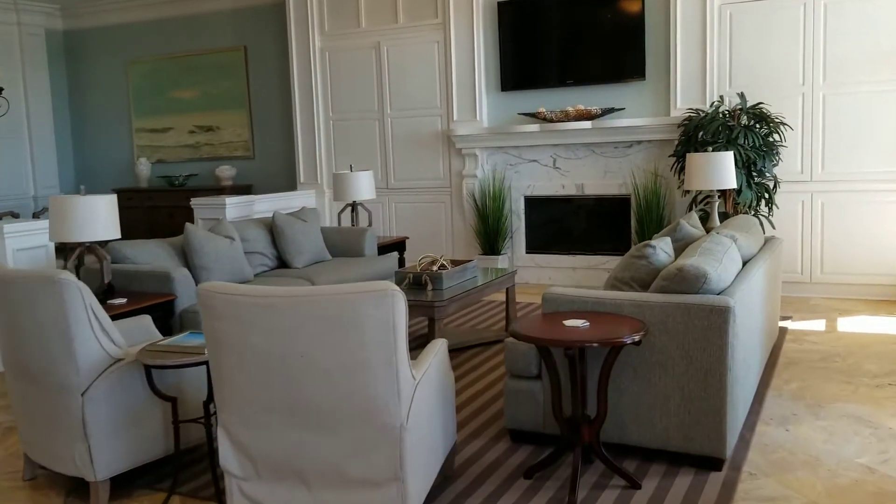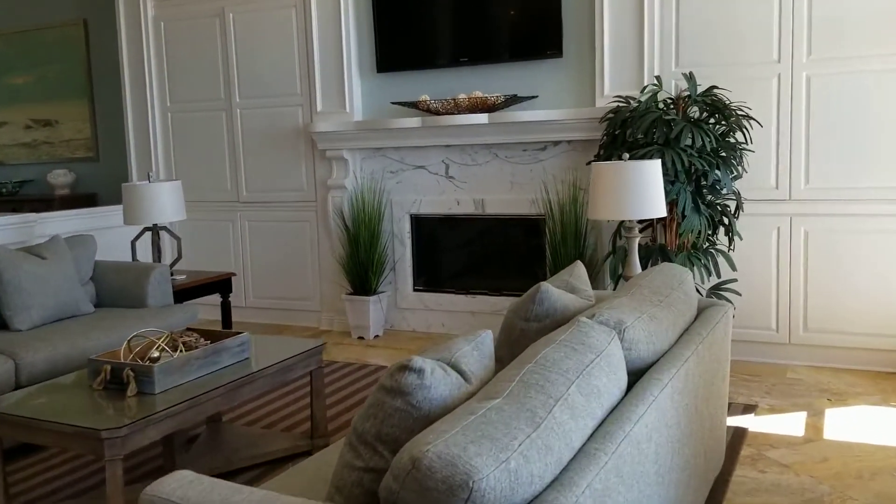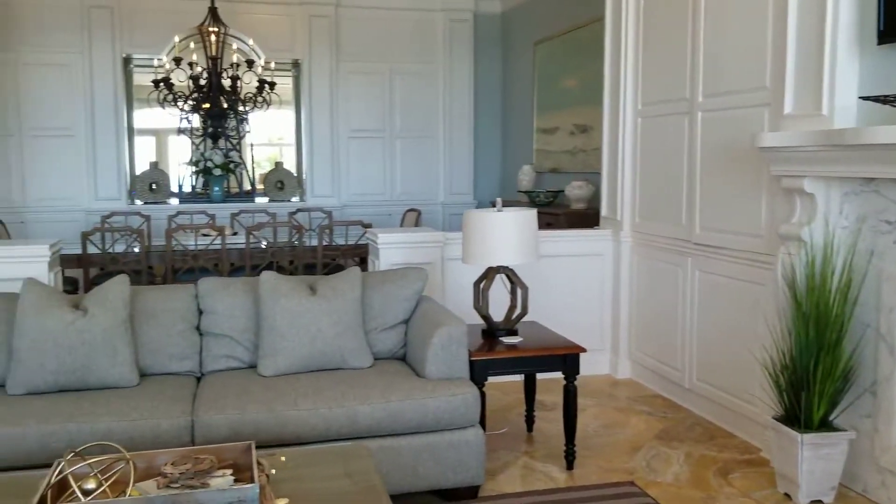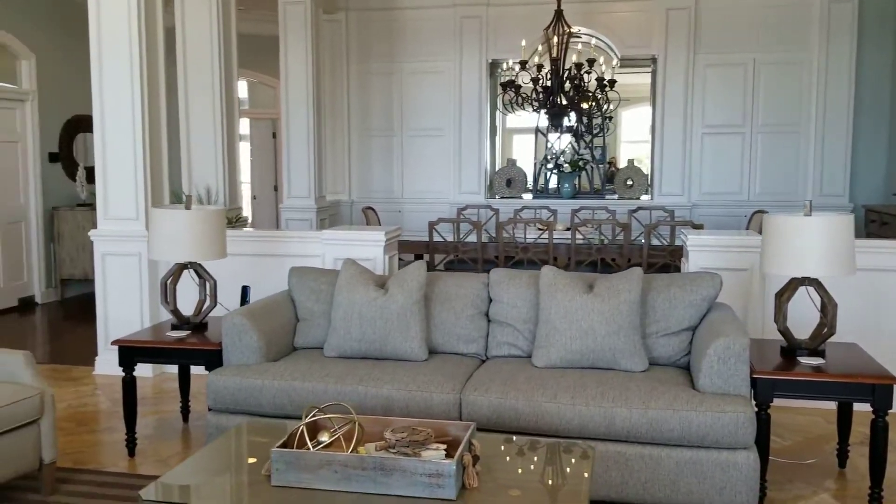Tons of seating — very nice space to entertain lots of people, which flows right over into the dining room.